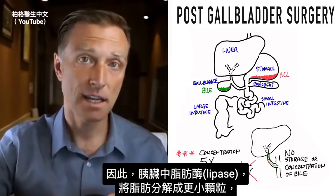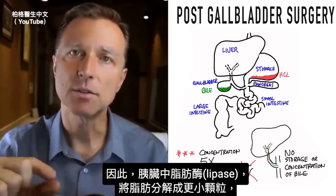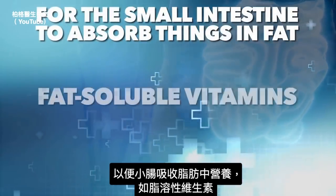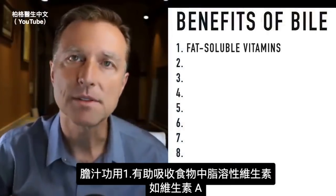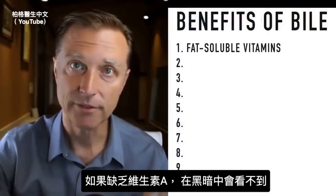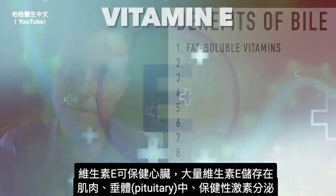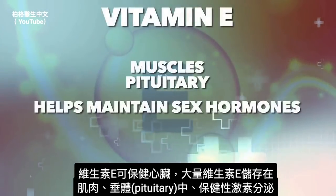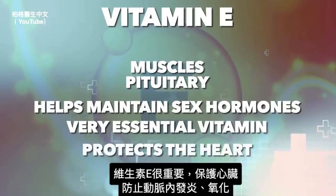The enzyme called lipase in your pancreas can then easily break it down into even smaller particles for the small intestine to absorb things in fat, like fat-soluble vitamins. Bile is essential for extracting the fat-soluble vitamins from your food, like vitamin A. If you're deficient in vitamin A, you can't see in the dark. Vitamin E is for the heart; a lot of it is stored in the muscles.